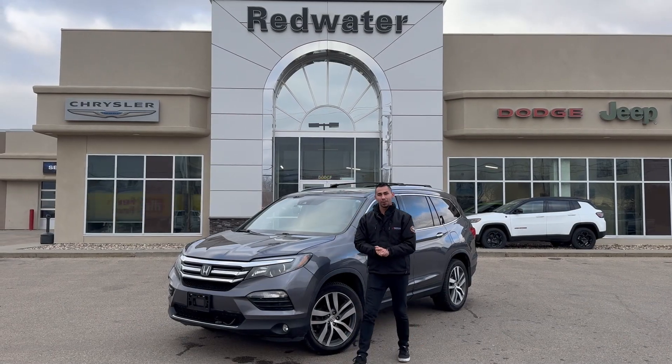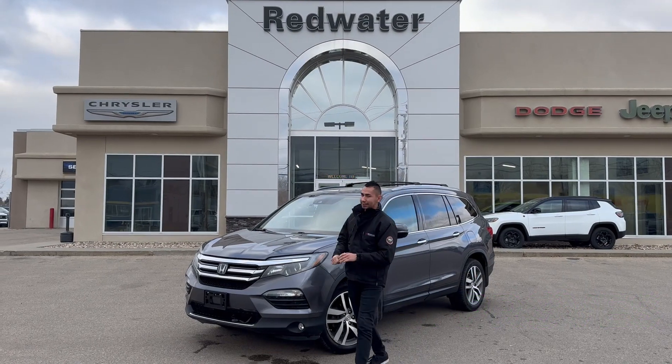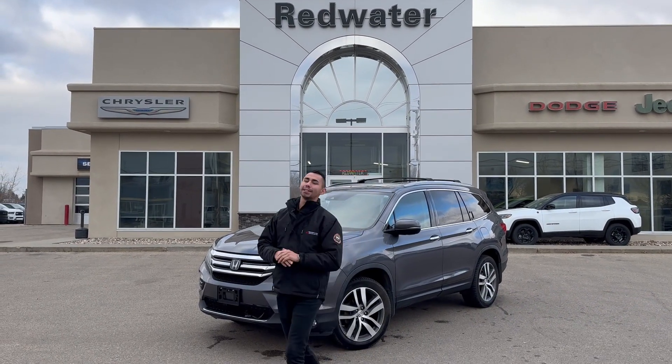Hey guys, Adrian here with Redwater Dodge, the home of Rig Ready Rams. We buy a Ram and we have Rig Ready Approvals. Right here is a 2016 Honda Pilot that just came in. This thing is the bee's knees.